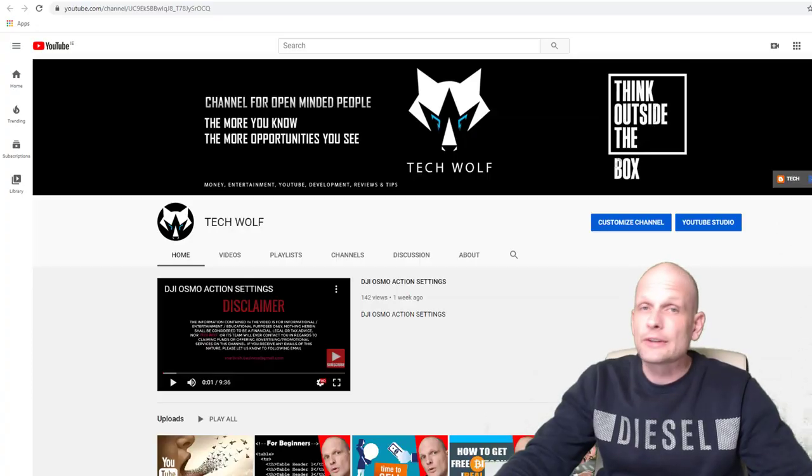Hello guys and welcome to TechWolf. In this video I'm going to show you how you can shop online by using Bitcoin, and I will be looking at one solution for how you can buy things on Amazon. Amazon is the biggest online store and everyone who shops online will most likely be interested in buying from Amazon.